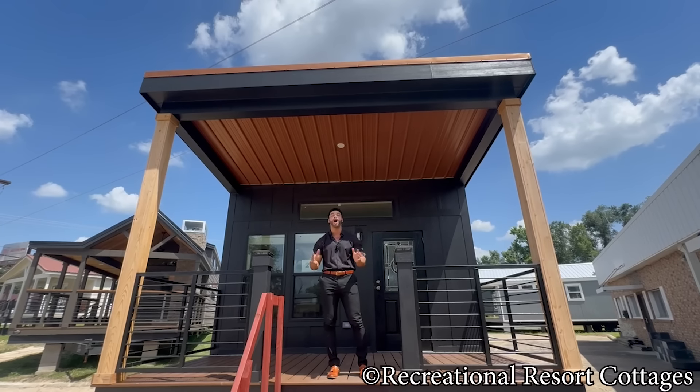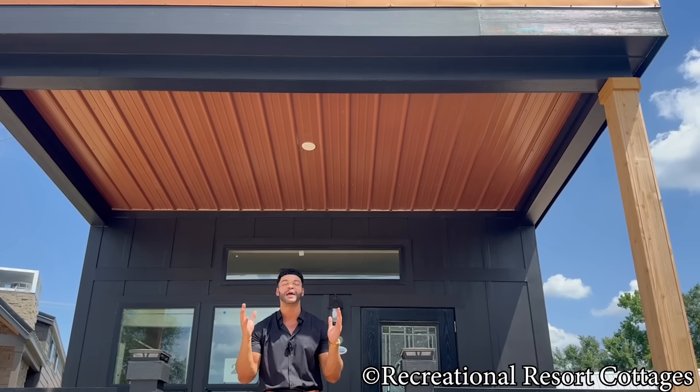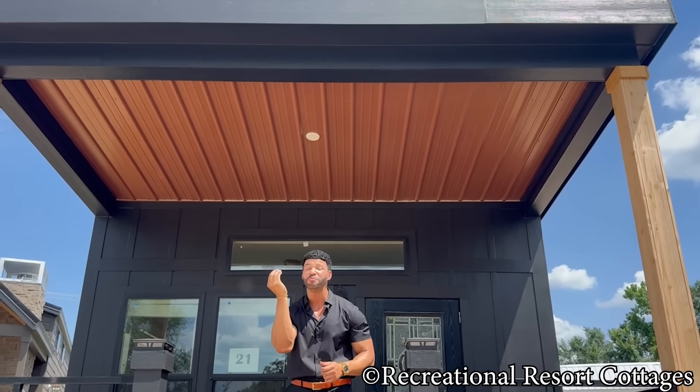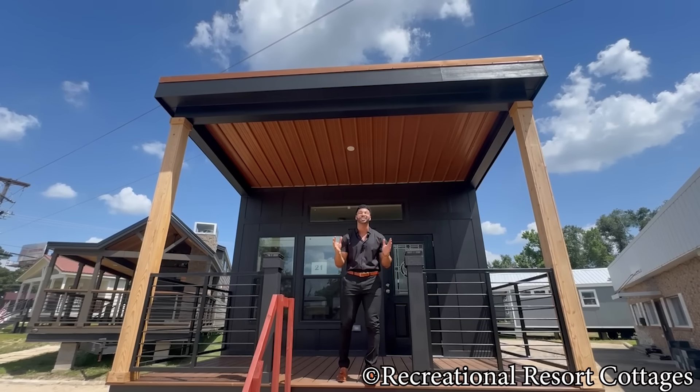I am back with an all-new model by the name of the Cortland. And for those of you that have been hitting me up saying, 'Mr. Tiny, bring me something that I'm going to go, oh, yes' — this is going to be it: the Cortland.